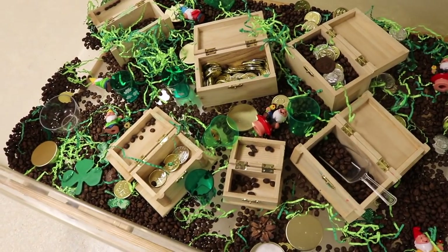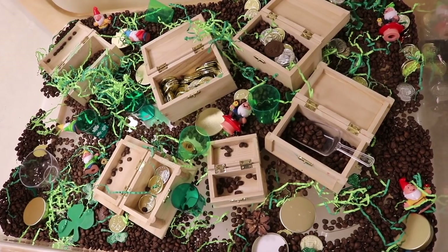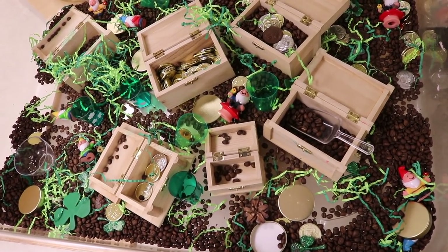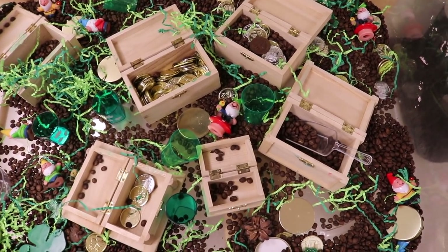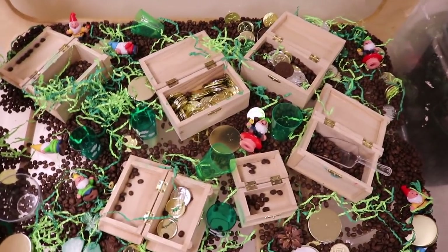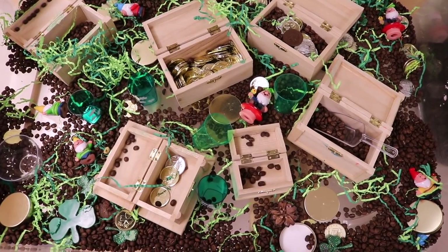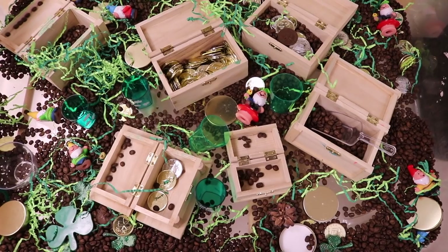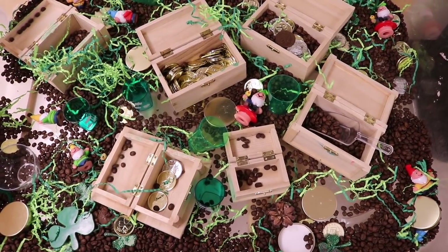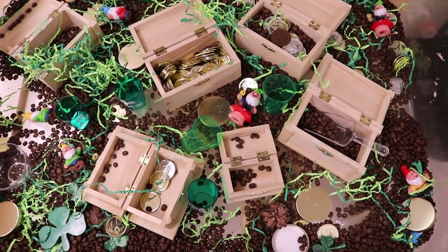In our sensory bin we've got treasure chests, coins, and coffee beans. We use these coffee beans often with different activities — I didn't have to purchase them just for this. The highlight of this sensory bin is scooping everything into the treasure chests. I can put a link to find some on Amazon; I've also seen them at Michael's, but we've just collected them over the years. There are also some little cups in there for scooping.